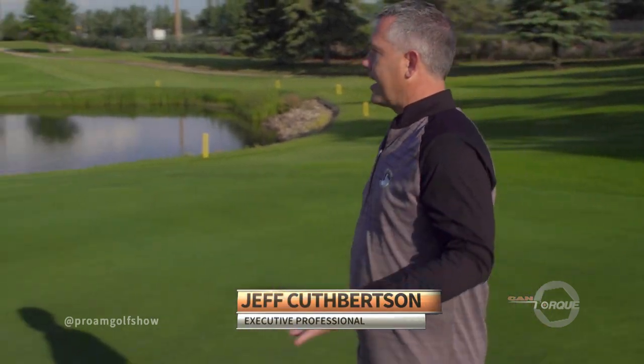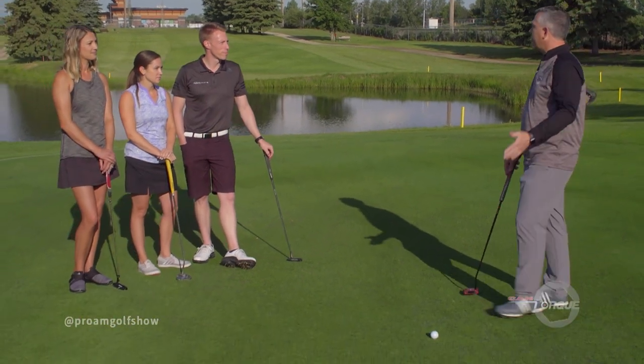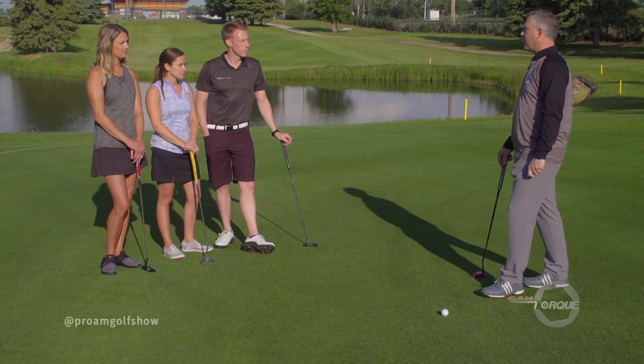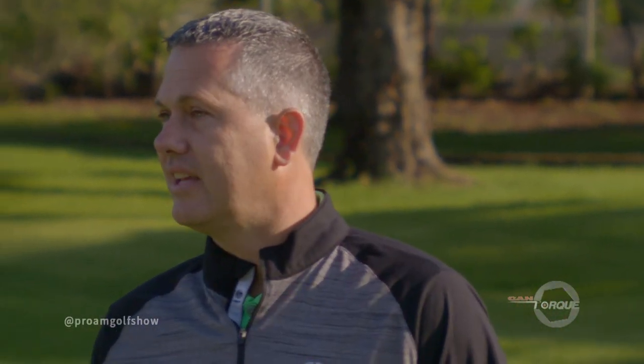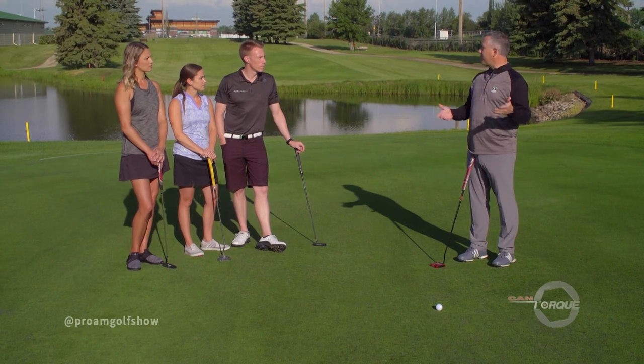Today we're going to be doing a tip on lag putting. When you get on the green — you hit a good shot from the tee box but you walk up and you're 25 or 30 feet from the hole — lag putting is one of those shots that gives everybody a scare. A couple of things to look for: first, figure out how far it is to the hole. Second, stand behind and get an idea of whether the putt's going to break left or right. Once you've got that figured out, take a couple of practice strokes and make sure you feel the distance.